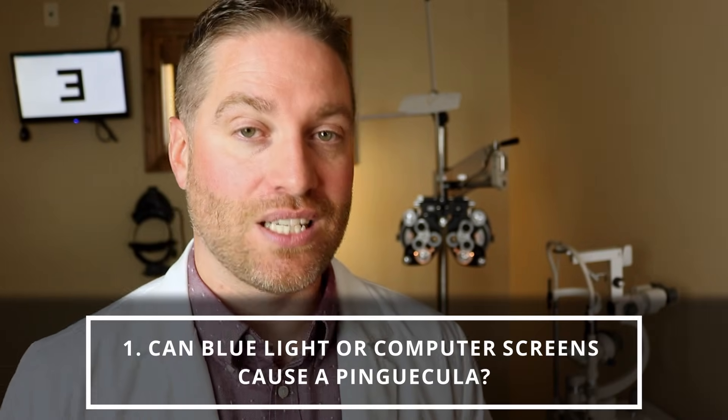Fourth question — this was really common, almost tied with the top question — and that's whether blue light or screens can cause a pinguecula. People nowadays are spending a lot of time looking at computer or phone screens, they hear a lot about blue light and artificial light, and they're wondering if that light is actually causing their pinguecula. The answer is no, likely not. A pinguecula can definitely be caused by ultraviolet UV light from outside in the sun, but typically screens aren't projecting ultraviolet light, so you're not getting that damage from UV light.